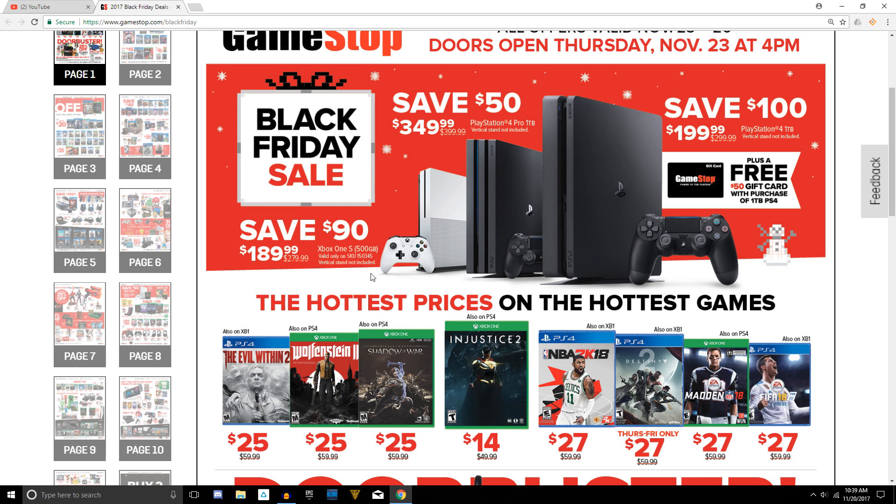First thing is console deals. They do have the main deal that a few other locations have as well — for $190 you can get the Xbox One S 500 gigabyte model. Unfortunately there is no gift card or controller bundle at GameStop, but if you want the Xbox One S at this price I would recommend getting it at Best Buy, because there you get a second controller basically free. Or if you don't want a controller, you can get it at Target and get a $25 gift card. My recommendation: if you want the S model, get it at Best Buy and get a second controller.